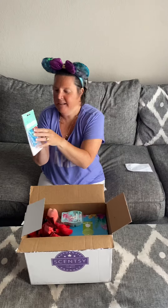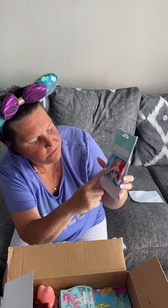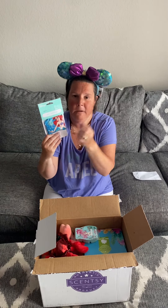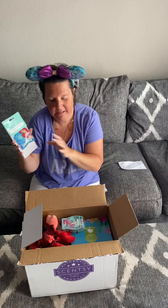So let's get started! The first thing I'm seeing is the Ariel Under the Sea Scents packet. It has Ariel right there and it has a blue color, and it says Scentsy. This is what you put in the Scents Buddy — it's like when you go to Build-A-Bear Workshop and make stuffed animals, and you have those little scents that go in there, like strawberry, vanilla, birthday cake. So this is what goes inside the big Scents Buddy.